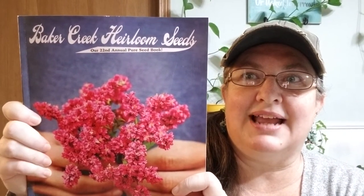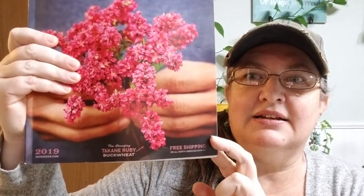We planted a whole bunch of things we didn't really use. I had way too many hot peppers, way too many bell peppers, my tomatoes were not terribly productive. Ground cherries, well, you can never get enough. Anyhow, this is the Baker Creek Heirloom Seed Company catalog — the 22nd annual edition.